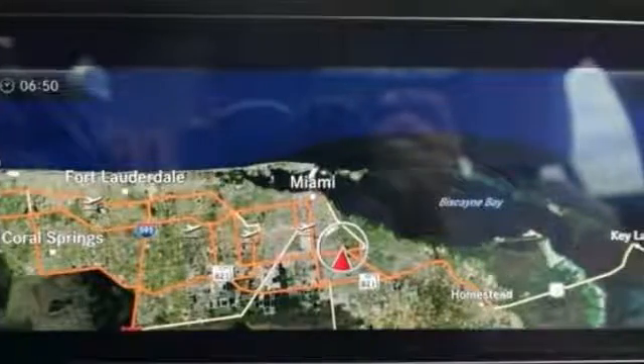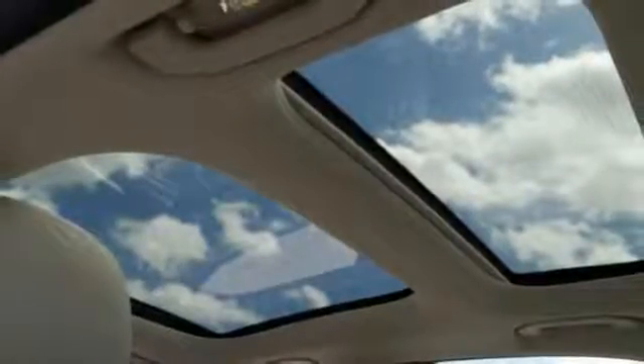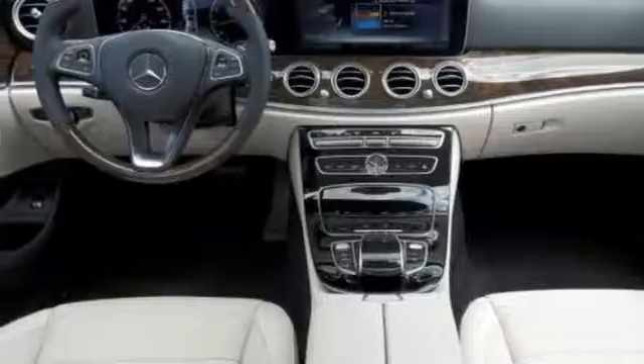Features include Bluetooth, climate control, and a keyless start. It comes with navigation, it has a moonroof, and a multifunction steering wheel as well as beautiful wood interior appointments. And it even has rain-sensing wipers and more.